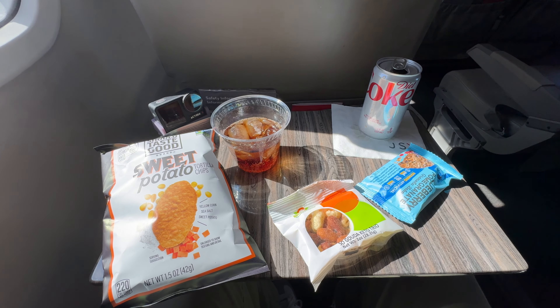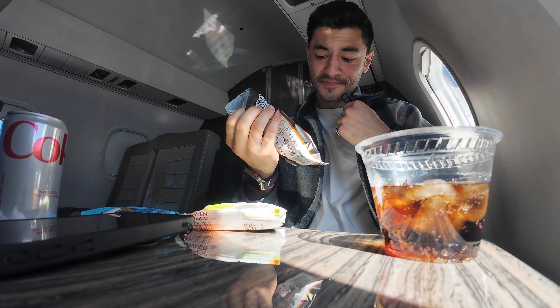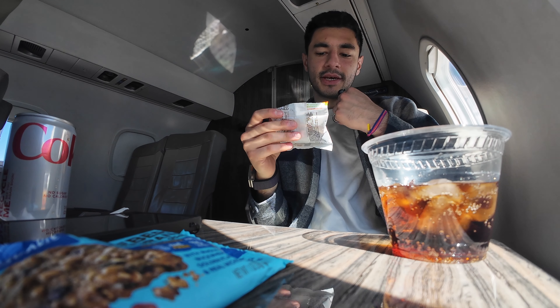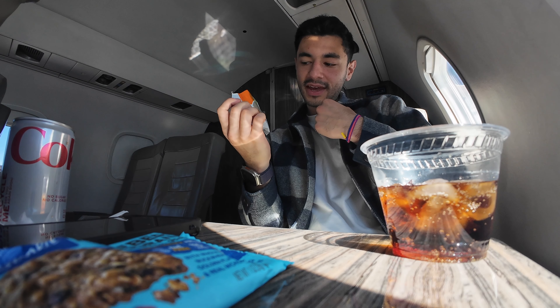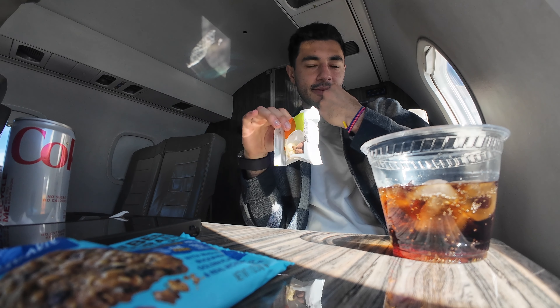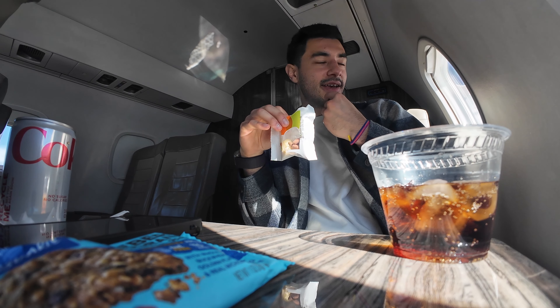They are very generous with the snacks. Sweet potato tortilla chips — corn and sweet potato. Interesting, not bad. Granola baked bar, blueberry. Then a snack mix — the So Gouda Keto Trio. Very LA. They had a pretty standard assortment of juices, soft drinks, tea and coffee, but also a bunch of alcoholic options — wine, beer, spirits and even some cocktails. That was definitely a little bit fancy. Only about half the cabin got drinks though, which I found interesting.